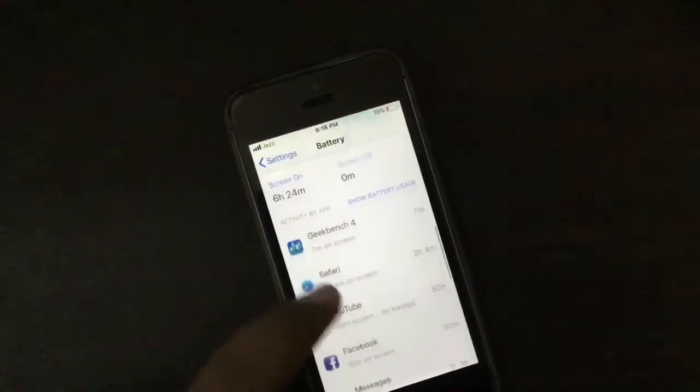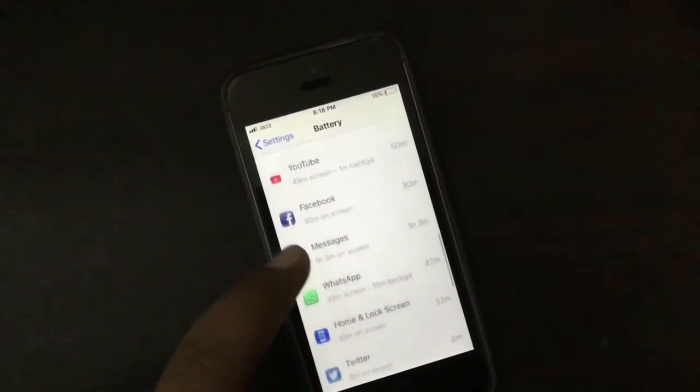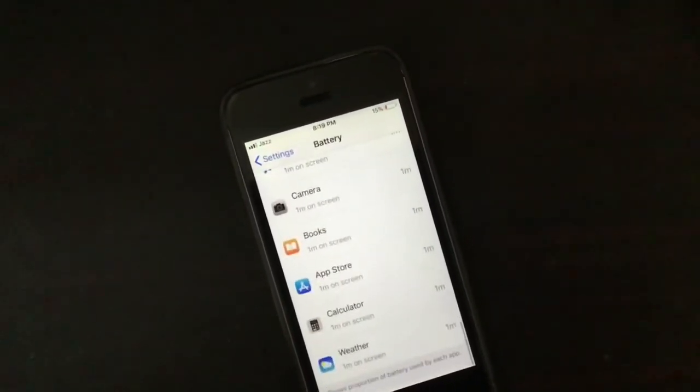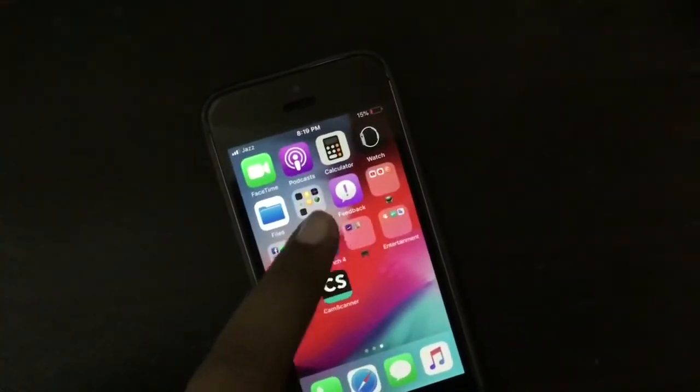So that's why I had to reset the device. And now these are the battery stats for Monday — as you can see, 2 hours 42 minutes of Safari and YouTube 43 minutes, and a lot of apps I use.